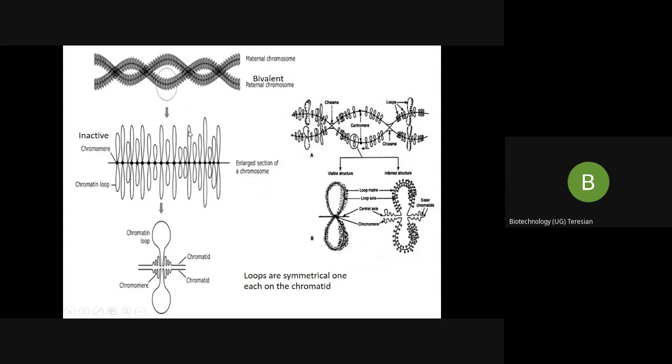This is the magnified region of the same lampbrush chromosome. Here you can see the main axis, and from the main axis you can see the dark points which are called chromomeres. These chromomeres are very tightly coiled and condensed, so they are inactive. These are all called the lateral loops.